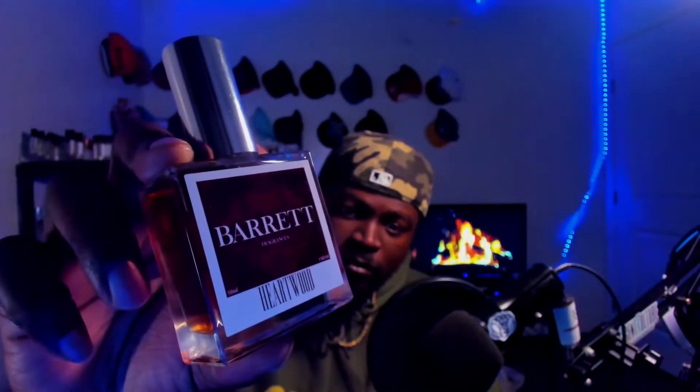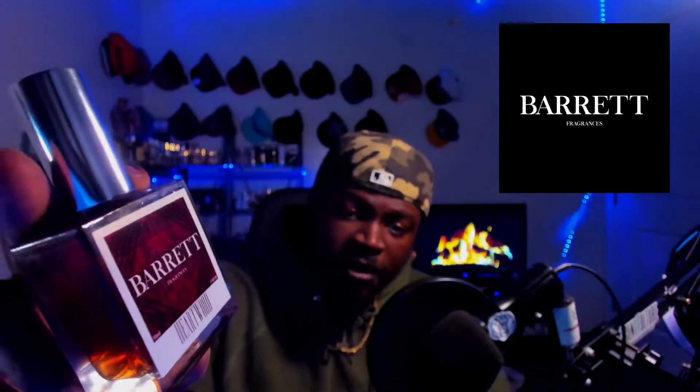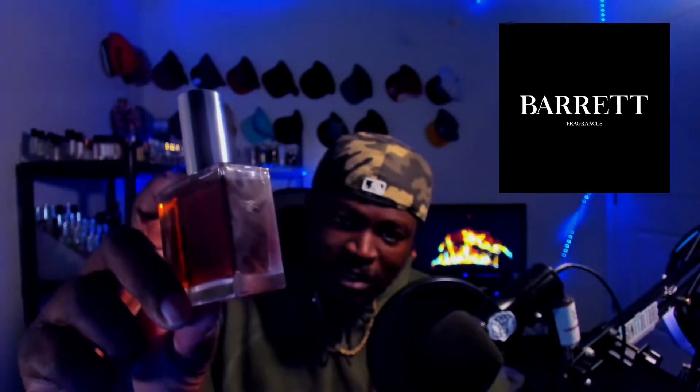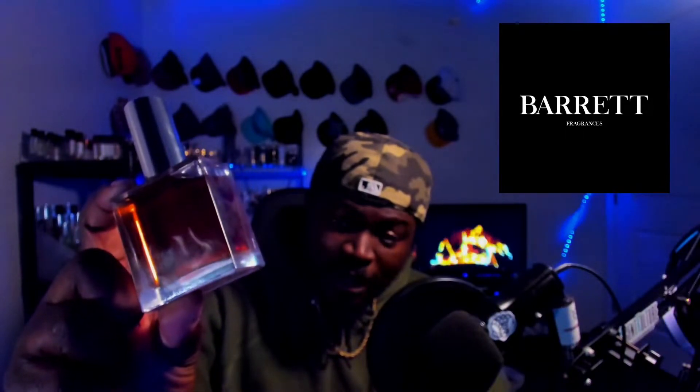This particular fragrance is Heartwood from Barrett Fragrances. Barrett Fragrances have been doing their thing, man. Look at just this color on this juice — and this one is actually a little darker than Bonfire Nights in my opinion.